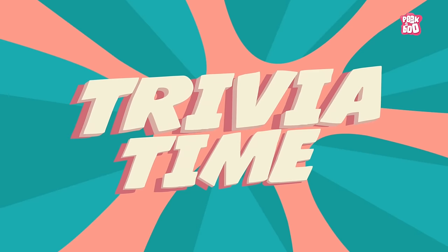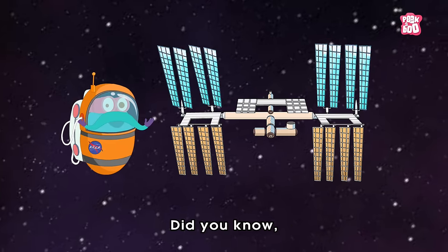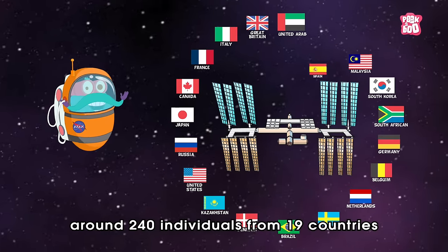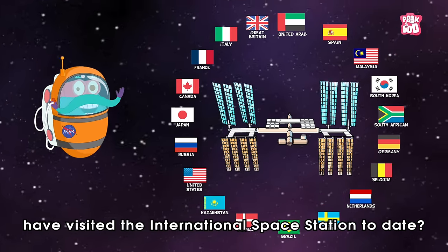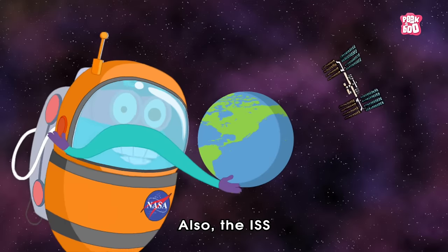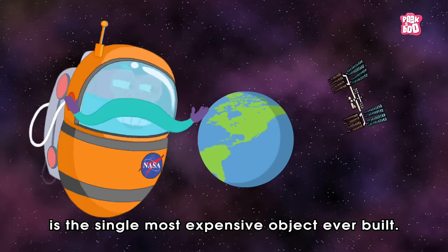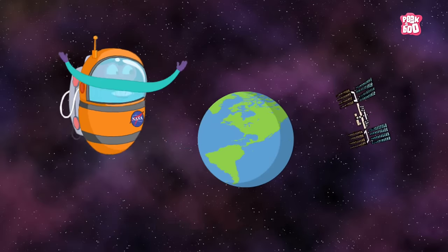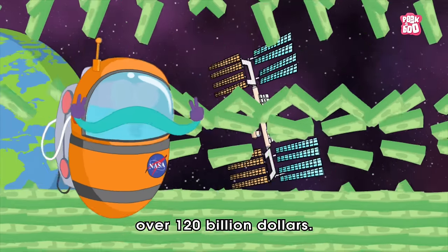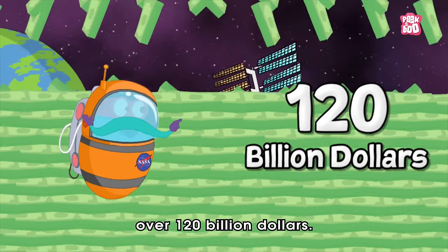Trivia time! Did you know around 240 individuals from 19 countries have visited the International Space Station to date? Also, the ISS is the single most expensive object ever built — the cost of the ISS has been estimated at over 120 billion dollars!